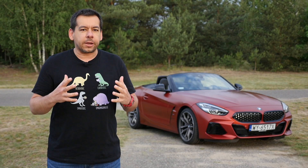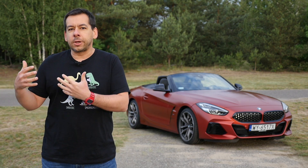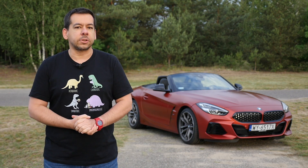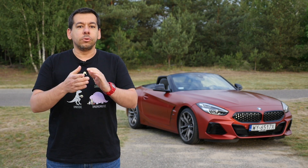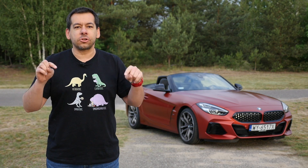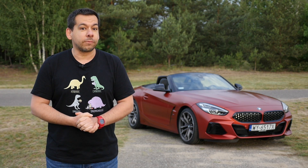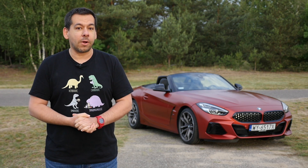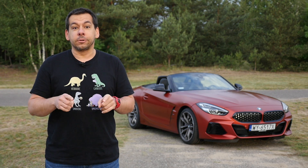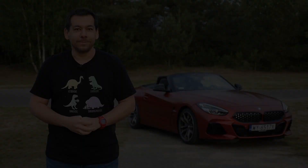The BMW Z4 is an accurately designed product — a comfortable car for fast long-distance travel, but also fun to drive as you get off the highway and cover the last miles to your destination. Let me know in the comments how you'd configure it. Subscribe, give this video a thumbs up, share it with your friends, and join me for new reviews every Friday.